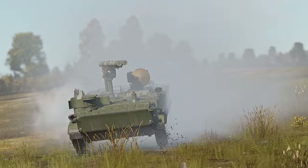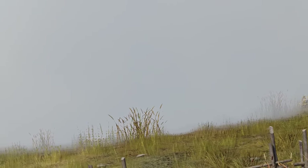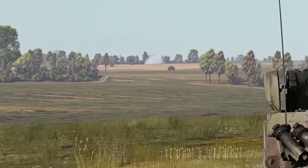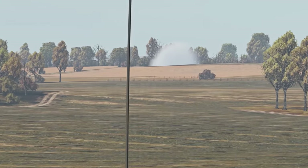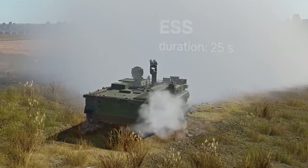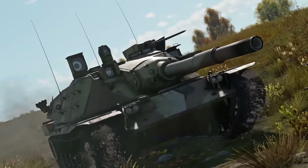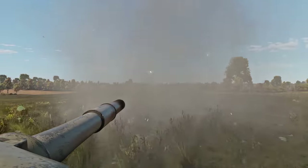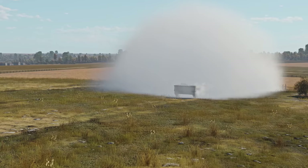Krizantema deploys a smokescreen and reverses a bit, revealing their position to the opponent — that's just their way of flexing on the enemy. The MBT-70 doesn't have thermals, so there's no way for them to see the target. They know the approximate position of the opponent, but that's of little help. They take a blind shot into the smoke. No luck — it does not connect.